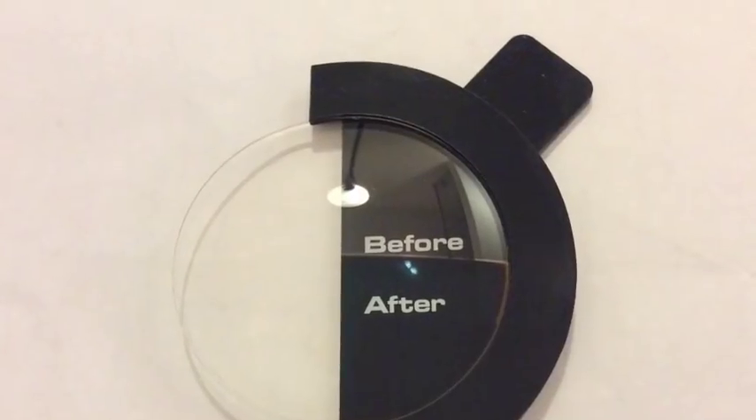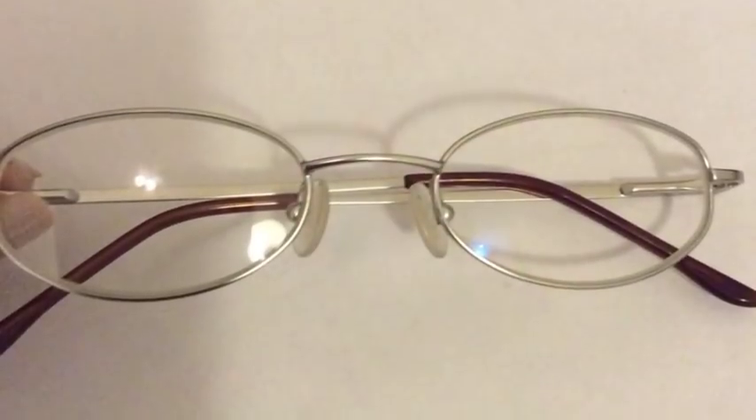Hey guys, Angela here. Today we're going to talk about anti-reflective coatings and different lens materials, so make sure you stay tuned. Let's talk anti-glare. Some people get it, some people don't — but realistically it should be on everyone's lenses, and here is why.